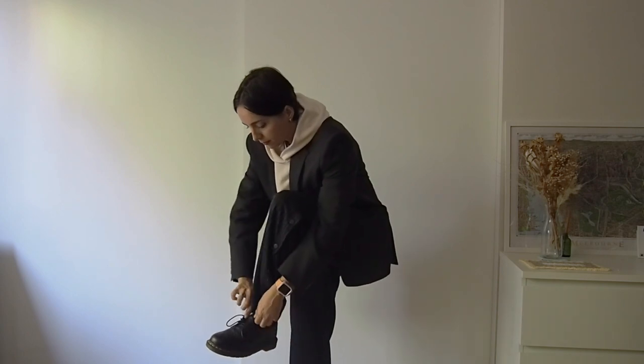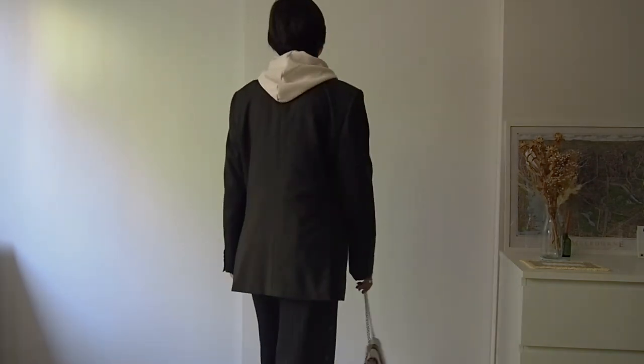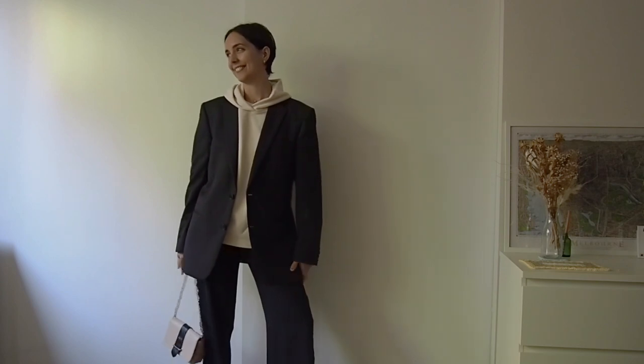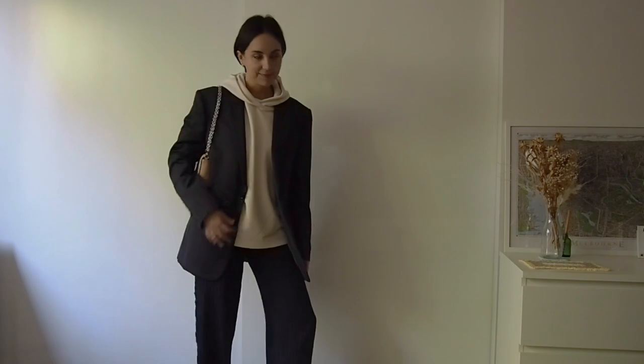For a more relaxed style, just keep the Docs, change the pants to the button-up side pants, and wear a sweater on top with a nice little bag.